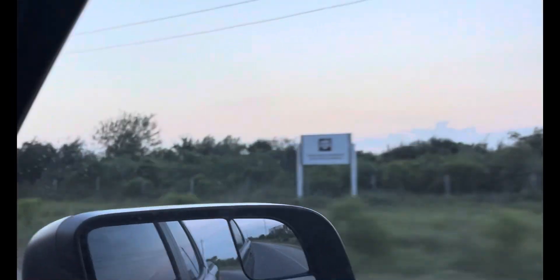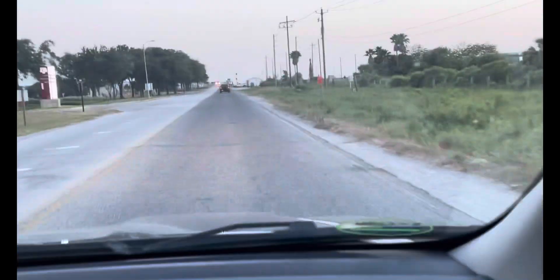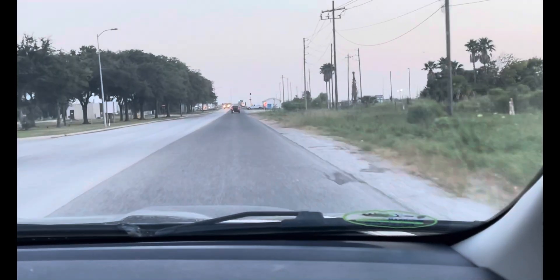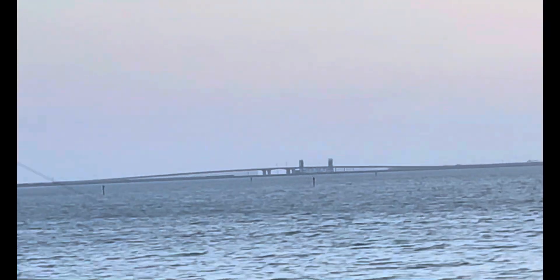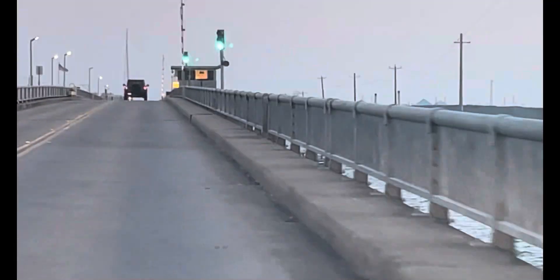Hi, Melinda again. Welcome back. This is Pelican Island — as you can see, it's very flat. We're coming into Texas A&M Galveston. To the right is Galveston Bay, and you're going to see the causeway that leads from Galveston Island to mainland Texas. Actually, we're on the causeway that leads from Pelican Island to Galveston Island.